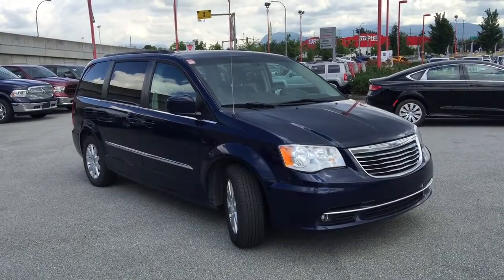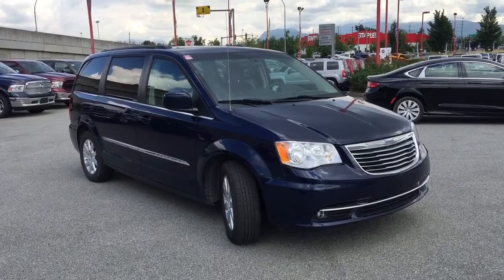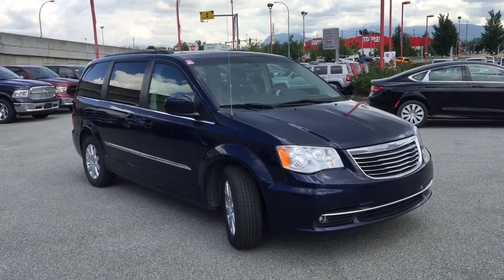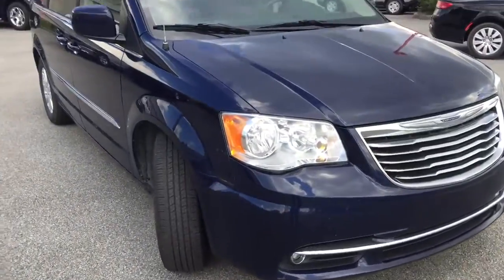Ladies and gentlemen, welcome to Maple Ridge Chrysler. My name is Jamarly and today I'll be showing you this 2015 Chrysler Town & Country in True Blue Metallic. This is a great vehicle for your family or for your business, and I'm going to show you a bunch of reasons why.